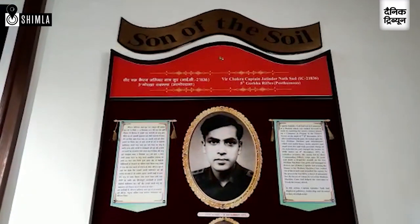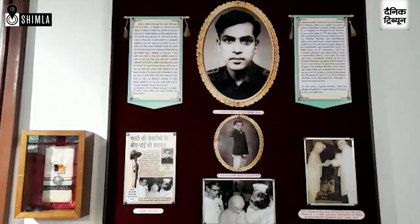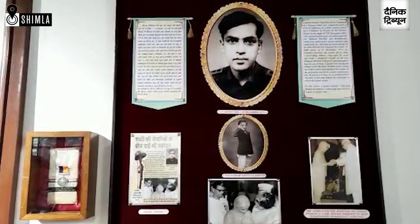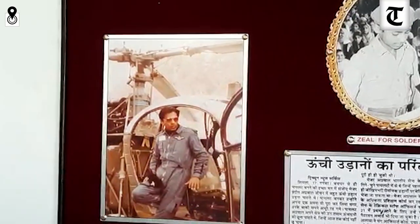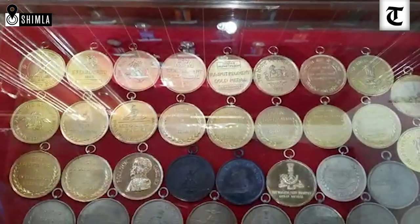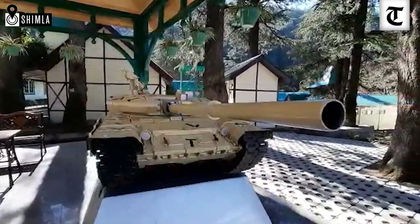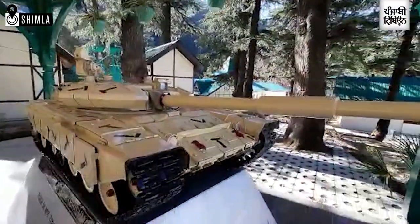Captain Jitinder Natsudh, a son of the soil, was killed in the battle of the 1971 war. This is his original Veer Chakra. Also featured is Major Pradeep Agarwal, the first test pilot of the Indian Army, along with his write-up. He was killed in Operation Falcon, where he created a wonderful history.